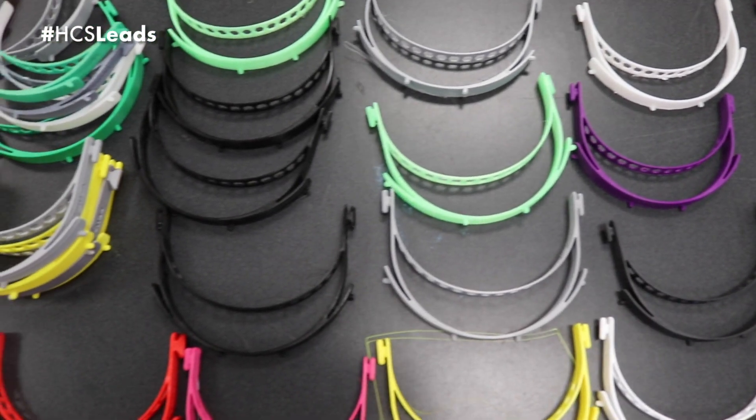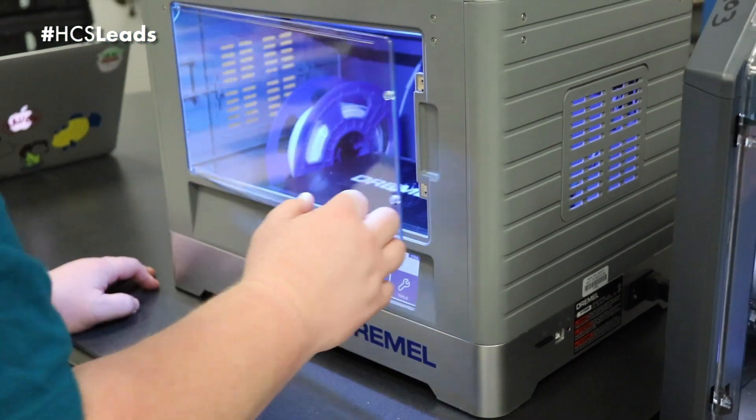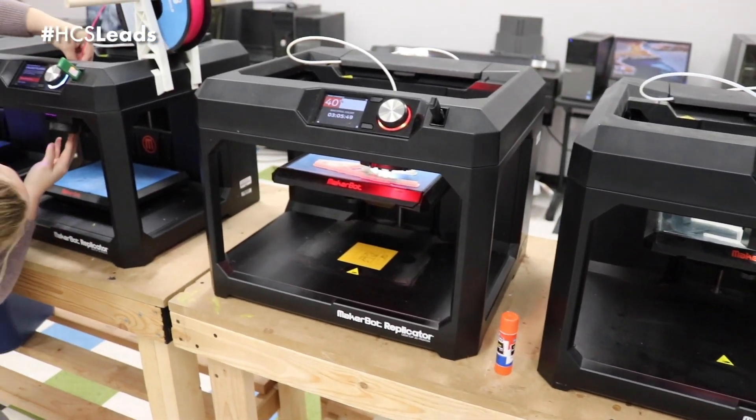We're hoping to have 500 plus out by next week, with the goal of eventually getting to 15,000 to meet the need in the region. We've got the largest fabrication K-12 anywhere in the world.